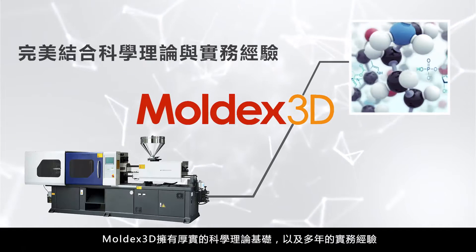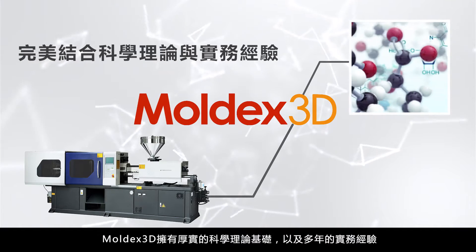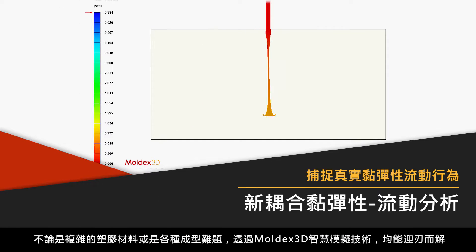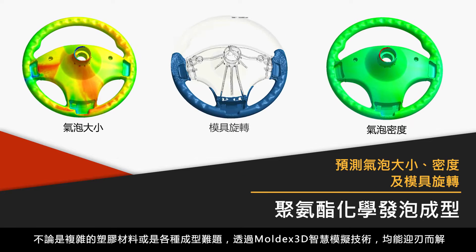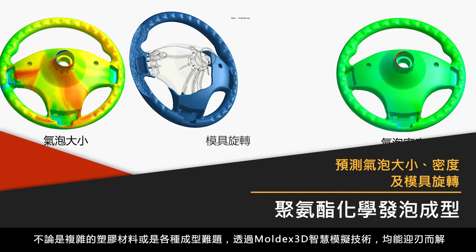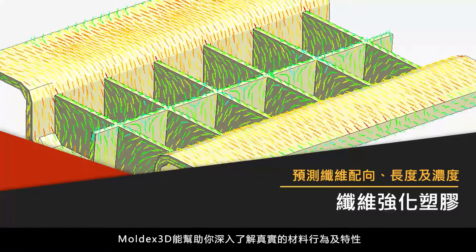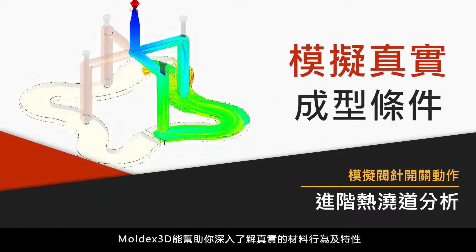Built on scientific principles and years of practical knowledge, Moldex3D provides reliable answers to your complex materials and molding questions through smart simulation technology, giving you the ability to explore material behaviors and properties in real-world molding conditions.